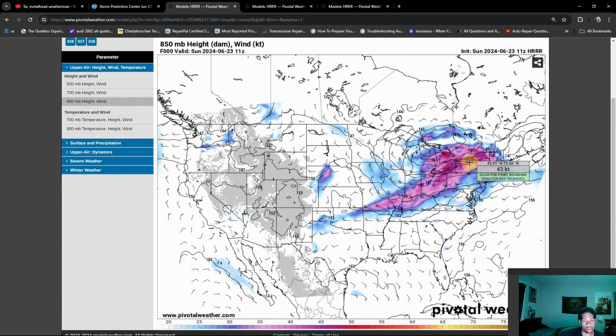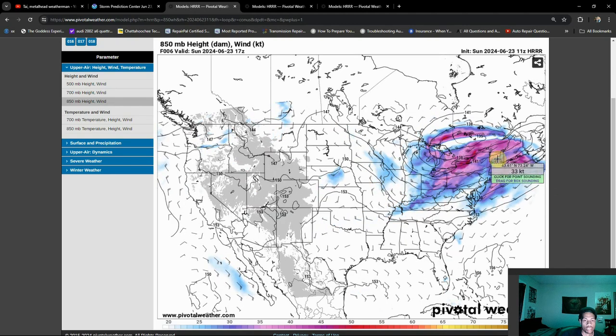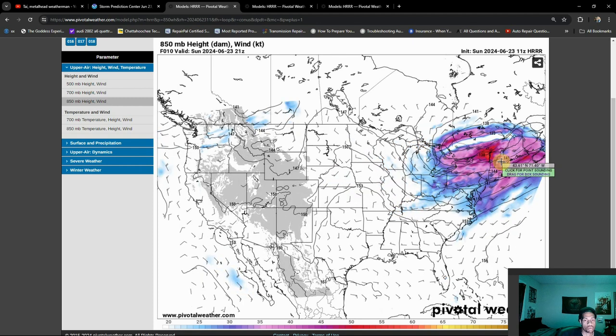Sometimes looking at severe weather setups is like trying to solve an algebra equation — you have to find X, but you also have to figure out what Y is at the same time. In any case, you can see a good bit of low-level jet energy here, especially towards the southern tip of where that enhanced risk would be. We're getting up to about 30 knots, right about what you would want to see in regards to a tornado threat. So I wouldn't be surprised to maybe see a stronger tornado possible if things can get developed well enough. As we get later into the evening, the threat does remain, and I'm really favoring the southern region for that.